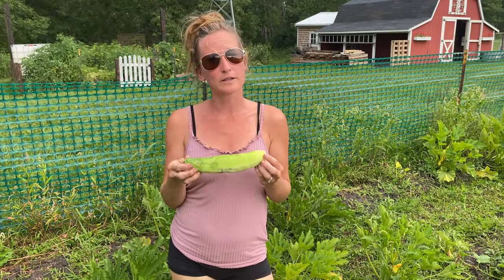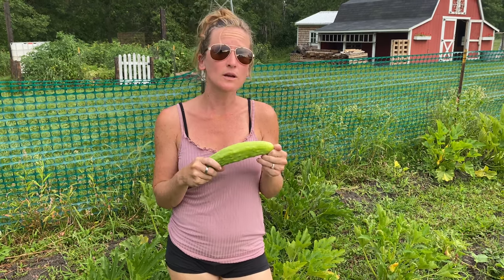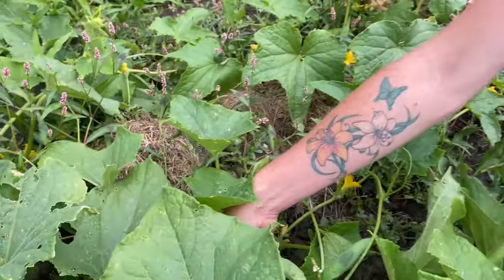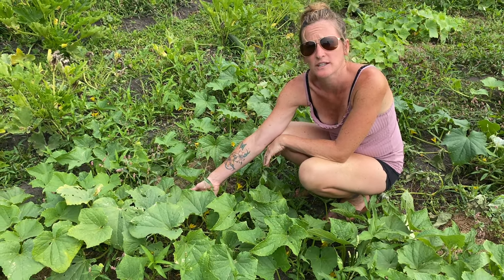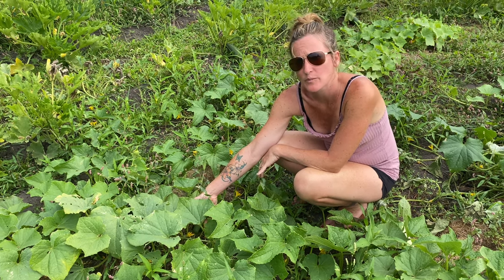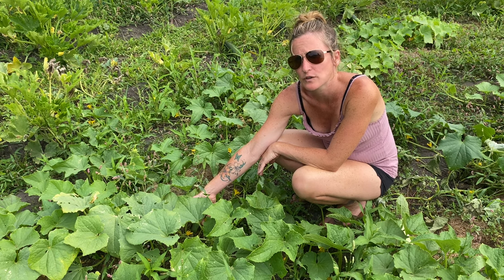We also have regular cucumbers. I picked a basket full of these this week too, so we'll be making a lot of cucumber salads, which was one of my grandma Vera's favorite things. Cucumbers are great for back-to-school time because they're really good to just throw in your kids' lunch box. Kids seem to enjoy them because they're a little bit more flavorful and fun.